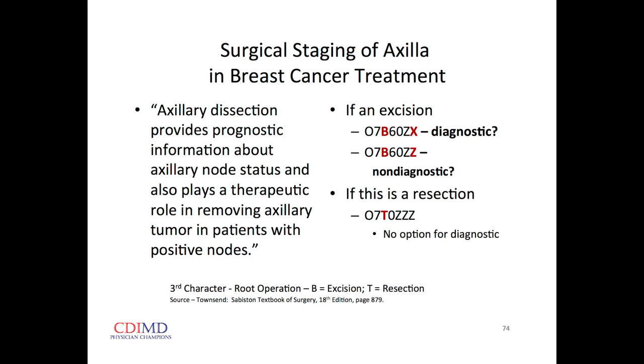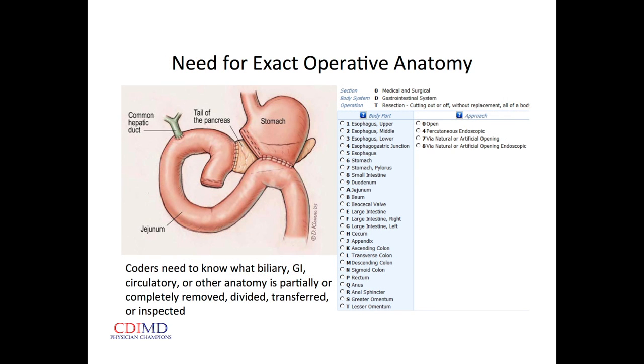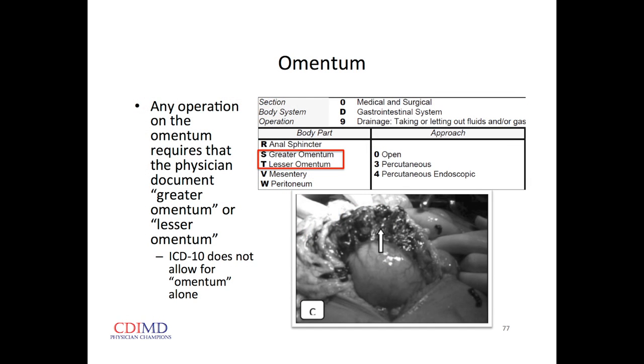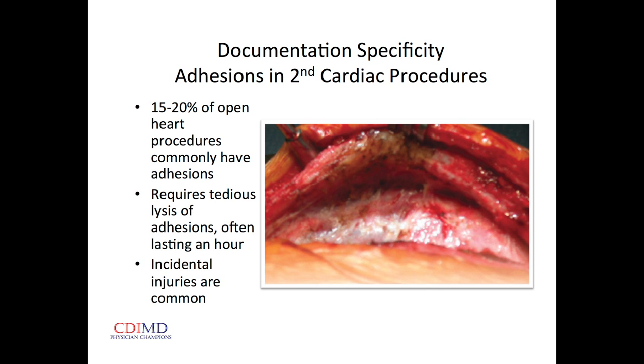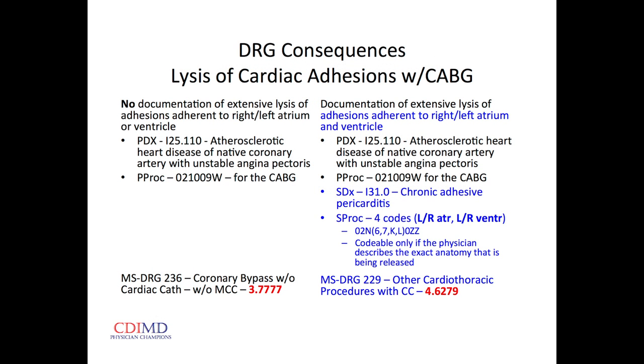For complex procedures on the stomach: different codes for lesser versus greater curvature, and different codes for lesser and greater omentum. For cardiac redo surgeries releasing adhesions, there are different codes for the left and right atrium and left and right ventricle. Here's the importance: if we don't add that specificity, the relative weight is 3.7. When we code all four, it's 4.6 — a significant increase in relative weight that accrues to our total quality of care and cost efficiency analyses.